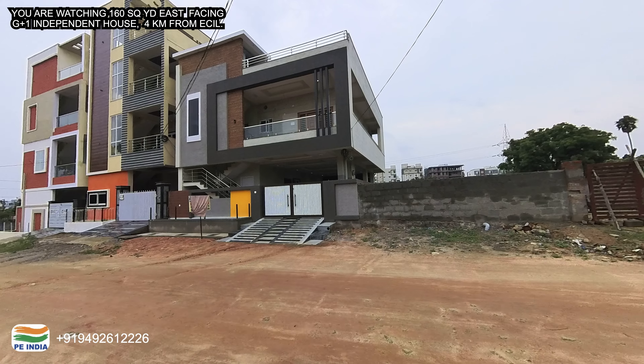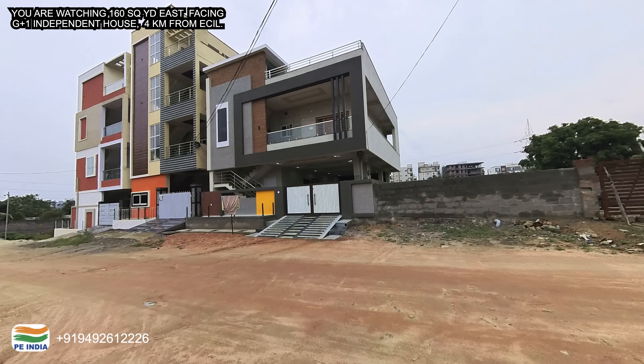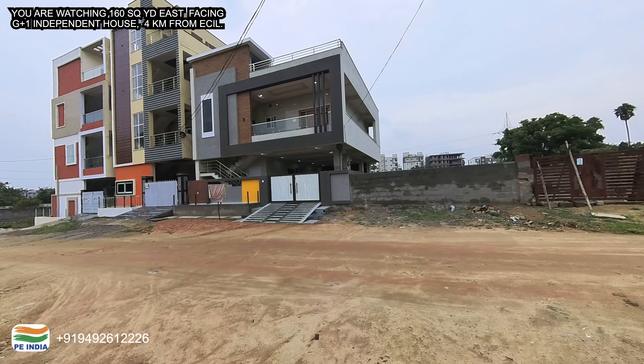This is the ground floor with a single bedroom, and the first floor has a double bedroom. It is an 80% independent house, priced at 1.4 crore.